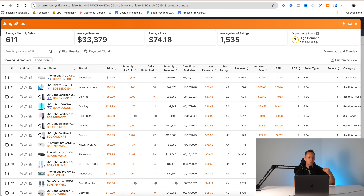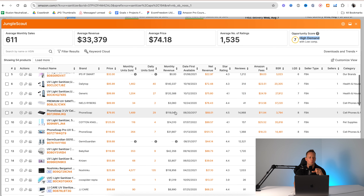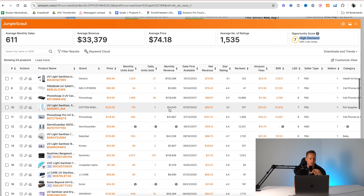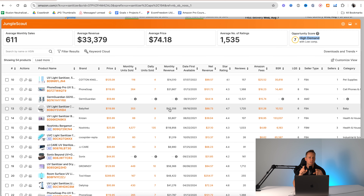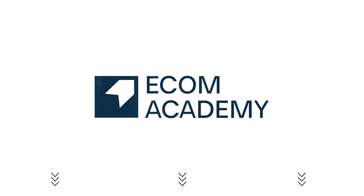So now once you purchase Jungle Scout, you're going to log into your account and you're going to see a dashboard. This is what I call the suite — the online version of the tool. There's also the Chrome extension, which you're going to want to download as well. That's what you're actually going to use when you're going through Amazon listings and products, doing your product research and checking how much money products are making.